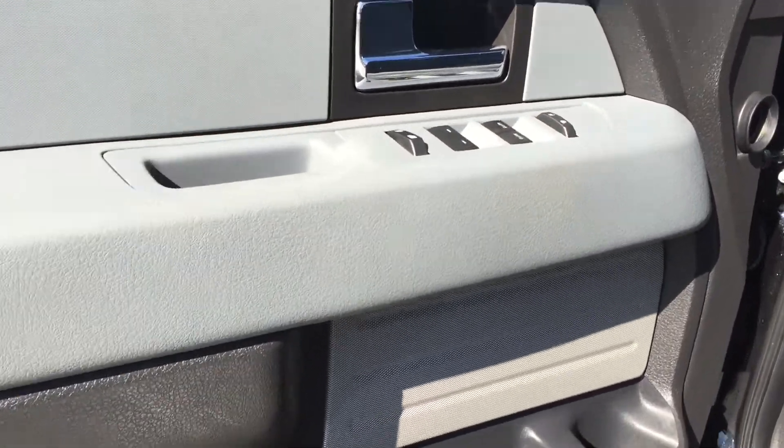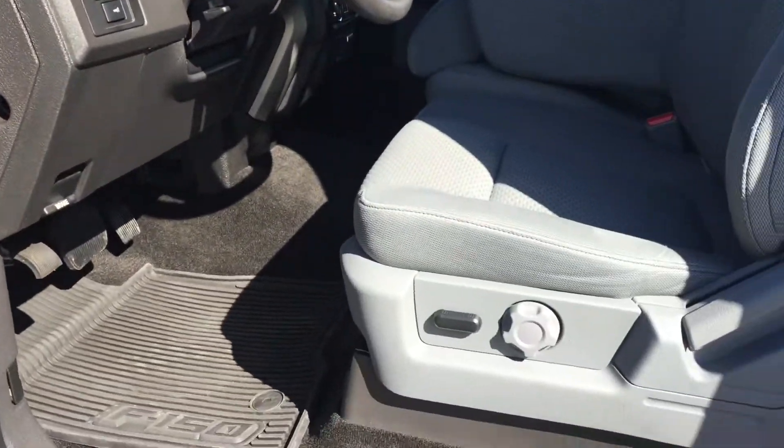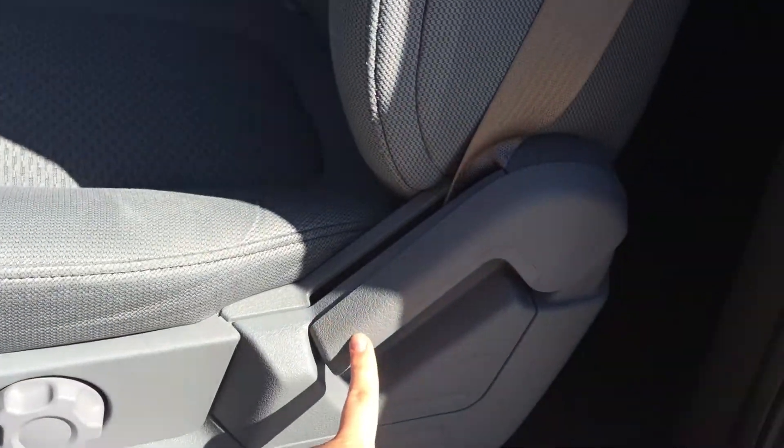Two-tone door, power mirrors, windows, and locks. You do have the power seat forward and back. The dial is the lumbar support, and the handle is the seat back.